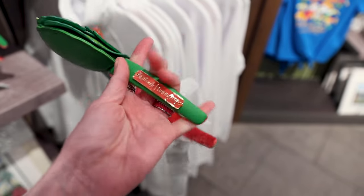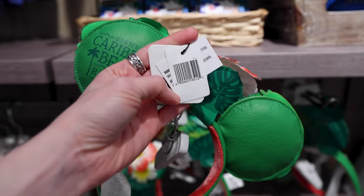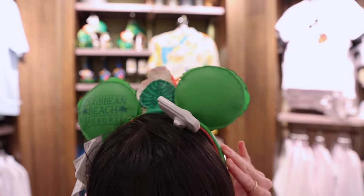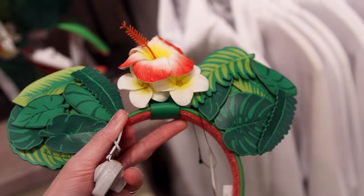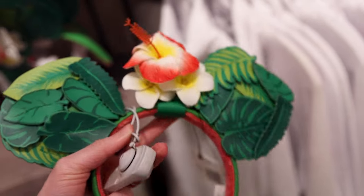These are Loungefly ears — I couldn't find the price but I'm guessing around $55. This is how the ears look on the head — they are so cute. These are probably one of my favorite pairs of ears I've spotted here at Disney, even though I don't wear ears. It's a faux leather material and the resort logo is on the back. I just realized you can slide the middle of the flowers on the ears to the left or right, or leave it in the middle.